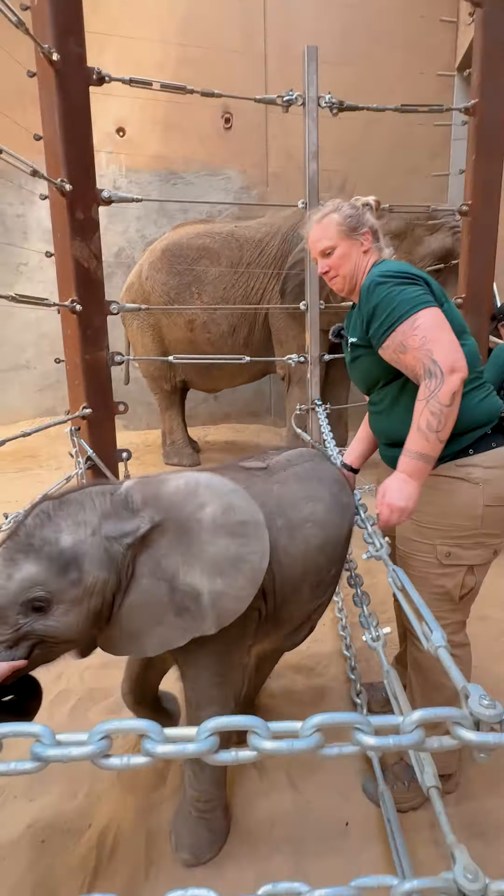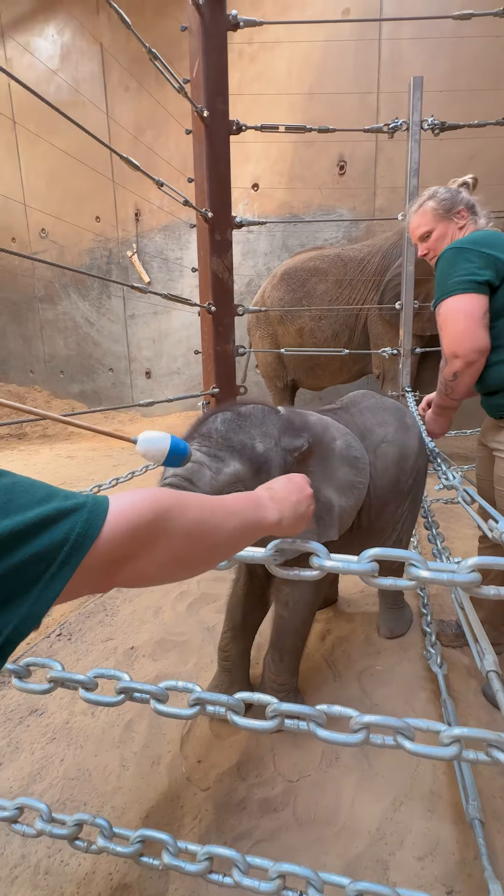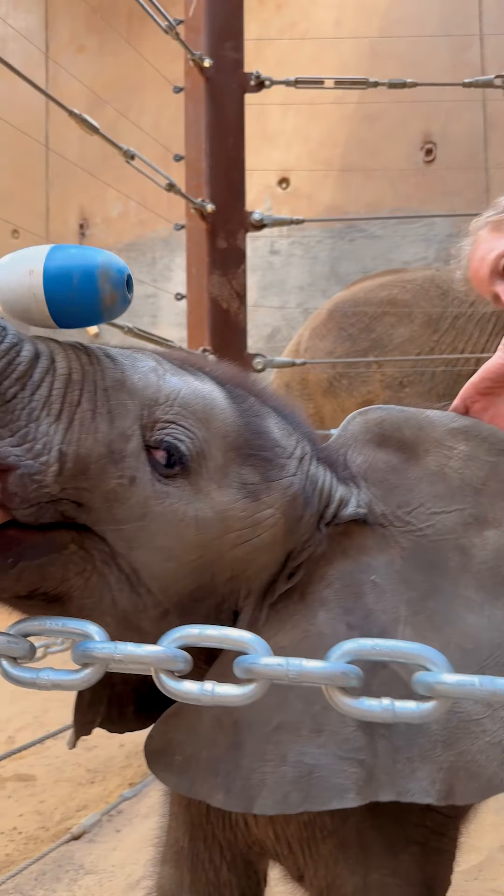We're touching her hip — later on we'll need to do some vaccines, so we're just getting her ready for those touches and making that a positive thing. We're also touching the back of her ear, and that's where we'll do blood draws on her.